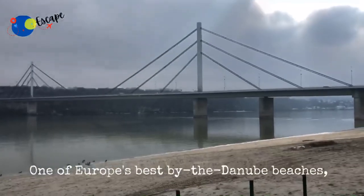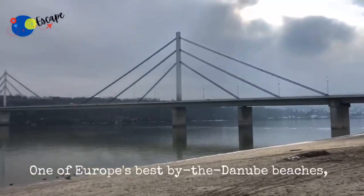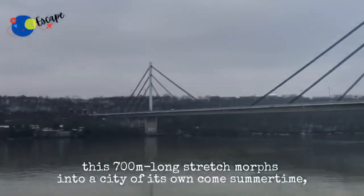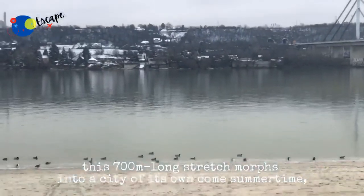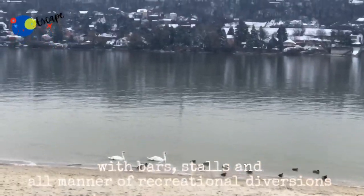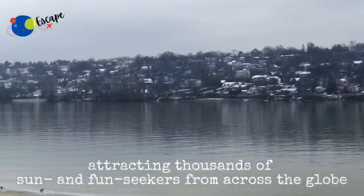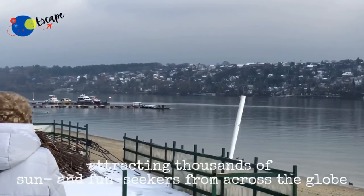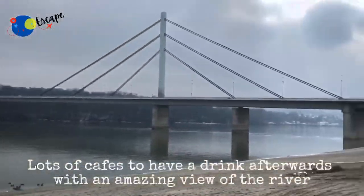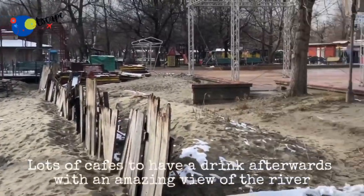One of Europe's best Danube beaches, this 700-meter long stretch morphs into a city of its own come summertime, with bars, stalls, and all manner of recreational diversions attracting thousands of sun and fun seekers from across the globe. There are also lots of cafes to have a drink with an amazing view of the river.